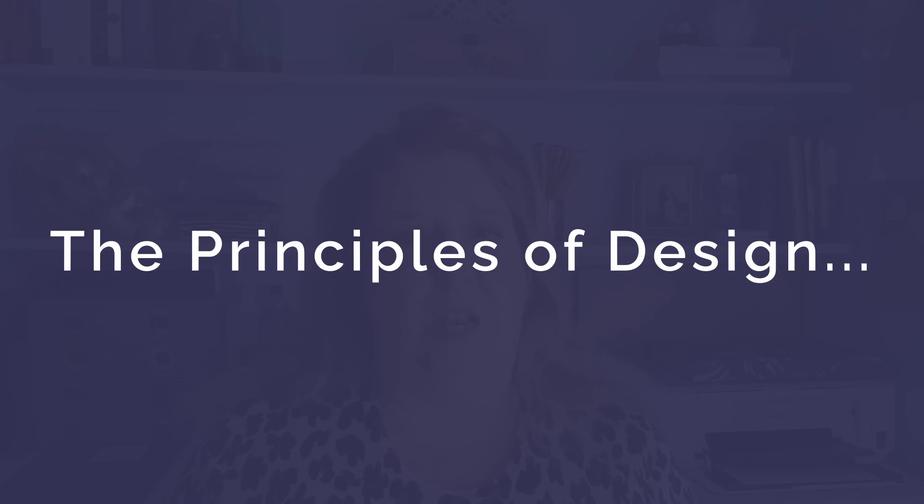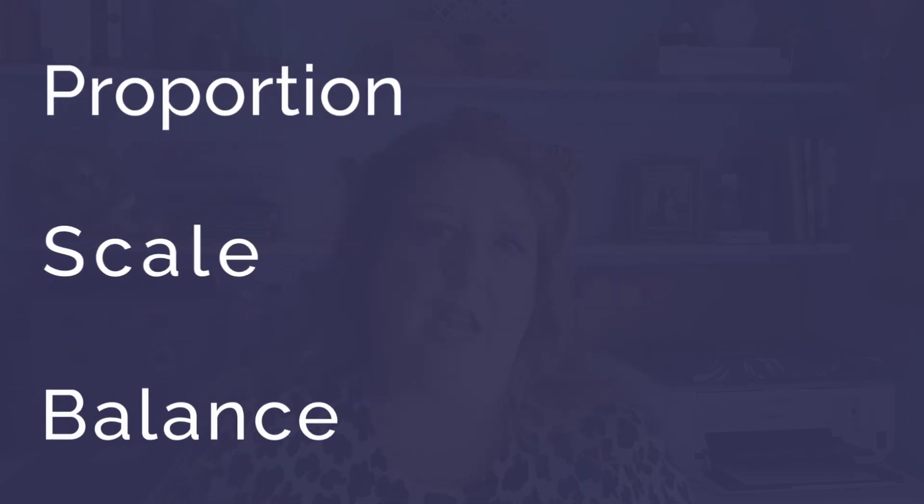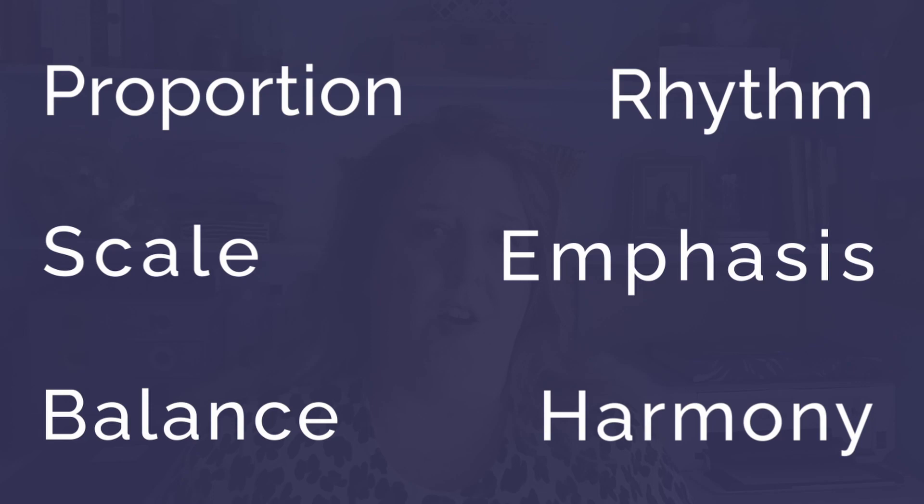The principles of design are proportion, scale, balance, rhythm, emphasis, and harmony.